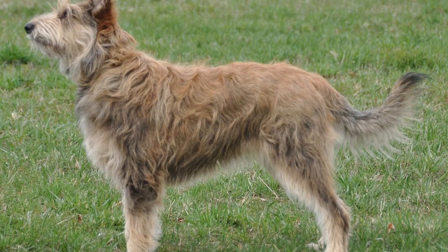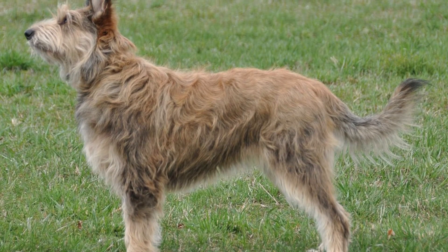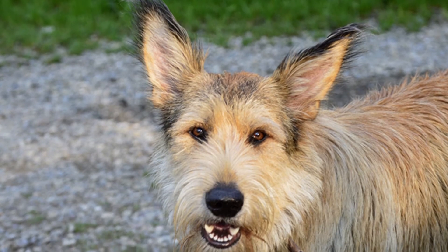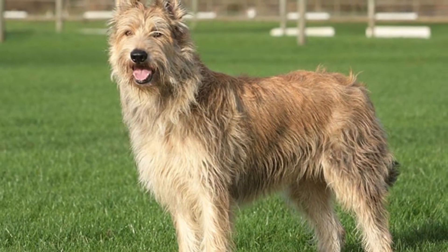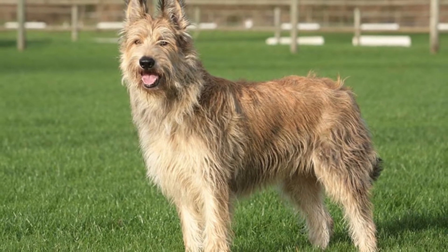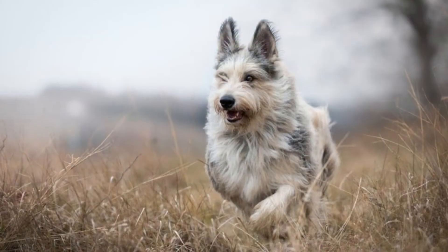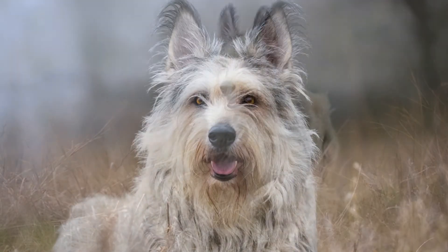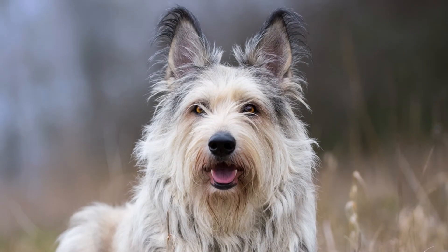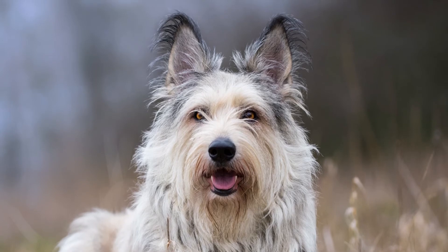The Berger Picard is probably not a good choice for casual or inexperienced owners. It will require patient training, lots of activity, and devoted attention. While it was originally bred to work in outdoor rural environments, this breed can do surprisingly well in smaller urban homes, provided it receives enough exercise every day.